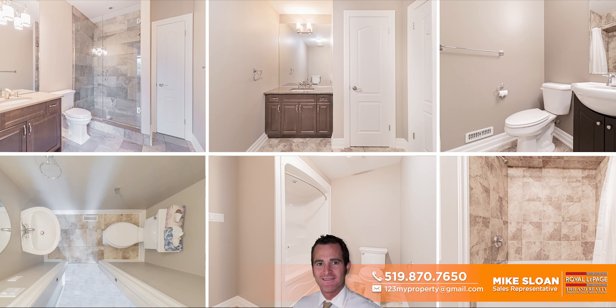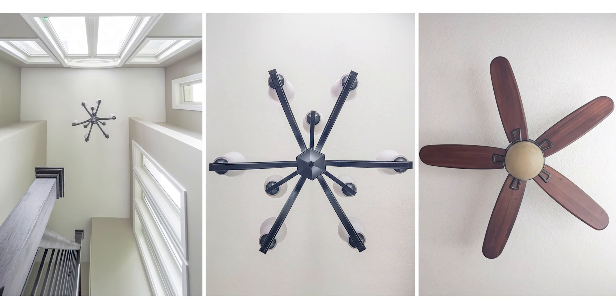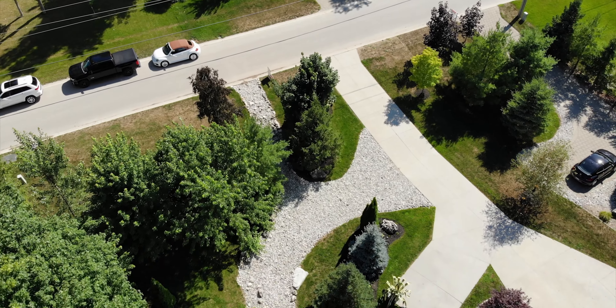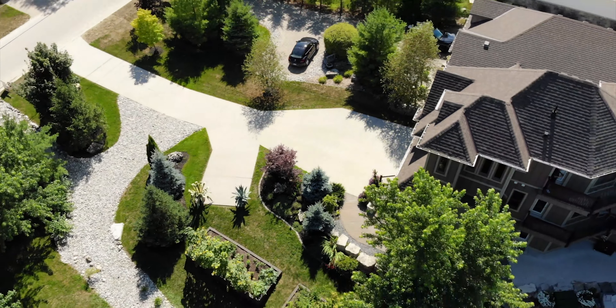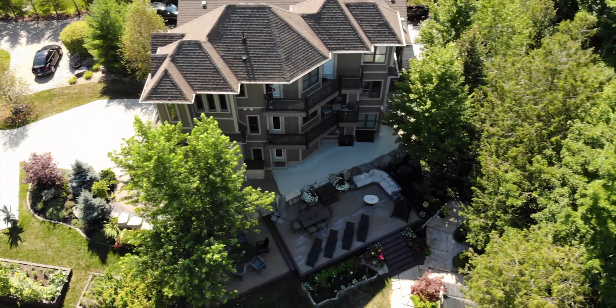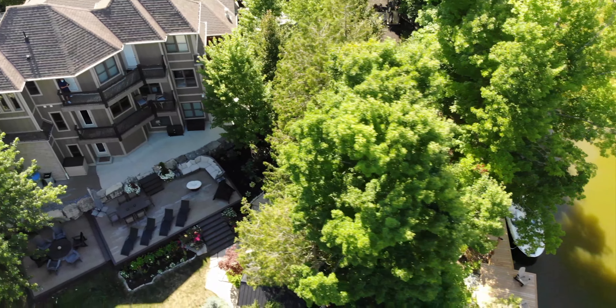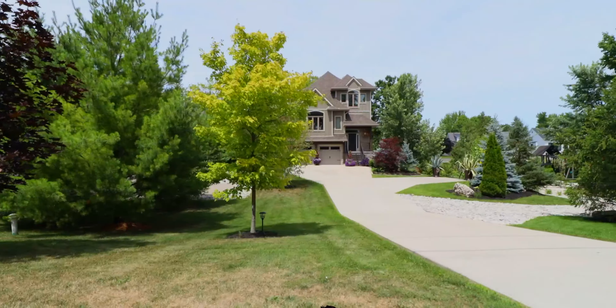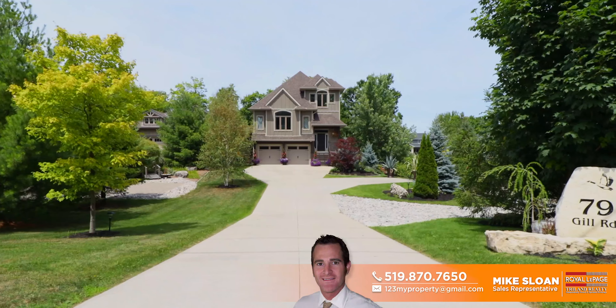It's an exceptionally cool layout for a multi-generational situation, or even one that could make use of the lower level as its own unit. This is a rock-solid, move-in-ready house with all appliances included. More than anything, this property is about the massive lot, huge river frontage, and second-to-none landscaping and outdoor spaces.